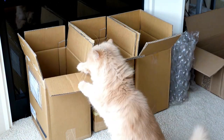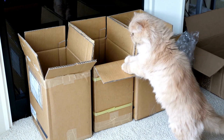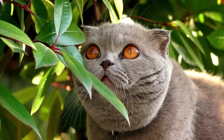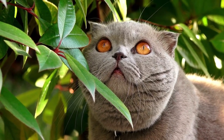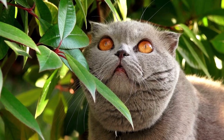Persian cats are considered to be intelligent and observant. While they may not be as active or playful as some other breeds, they excel in their ability to understand their surroundings and adapt to them. They have a keen sense of awareness and can quickly pick up on their owners' moods and emotions.